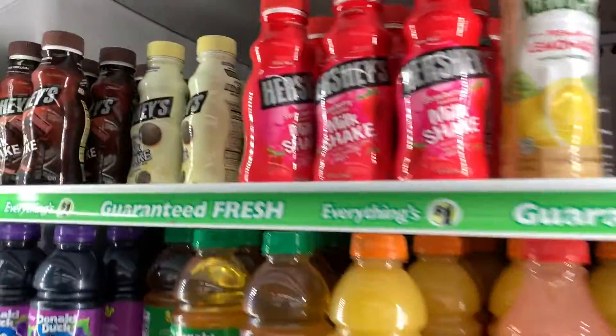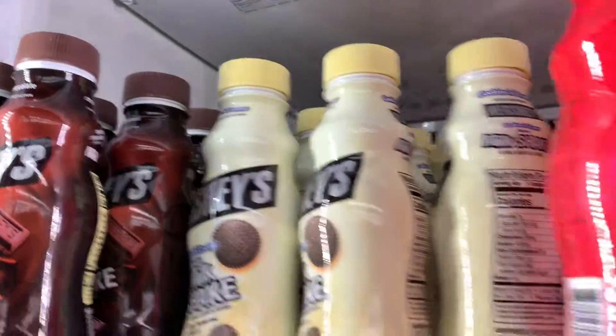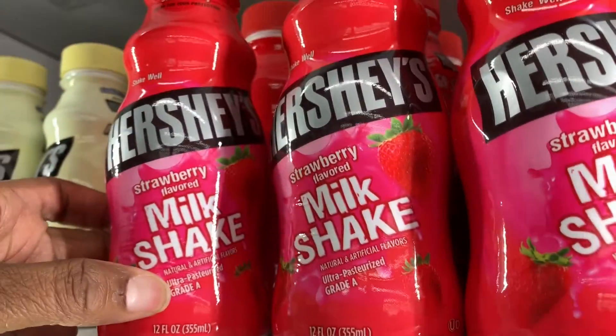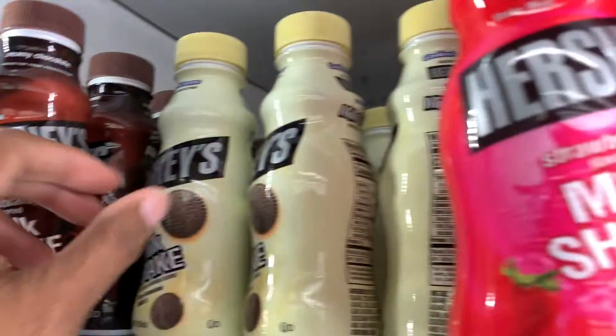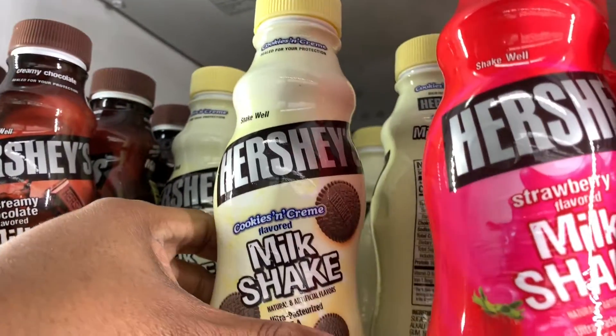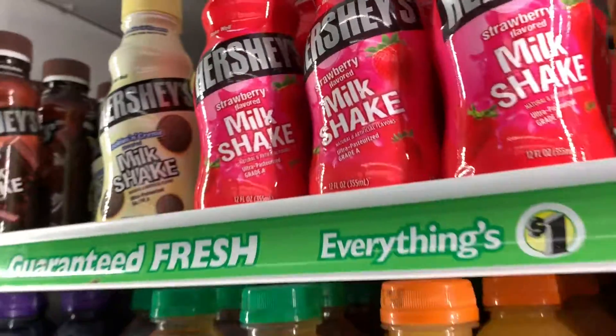They've got juices and chocolate milk, strawberry shakes up in here — they've got a little bit of everything. They actually had butter in here, and I didn't even get to that part. Anything like that, they've got it up in the Dollar Tree. You need to check it out.